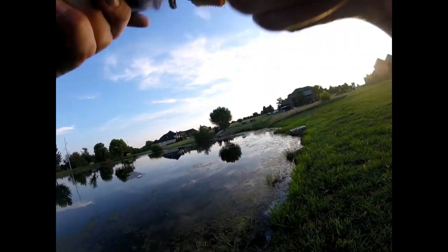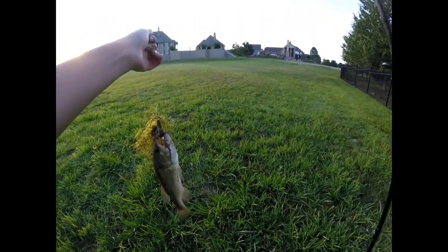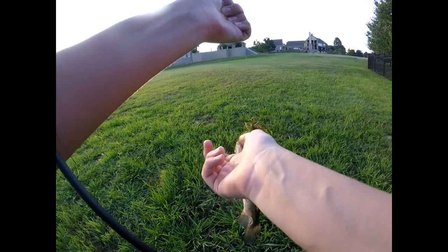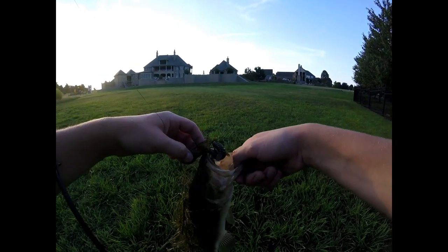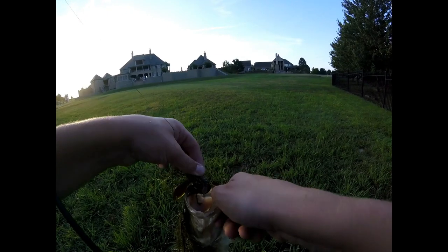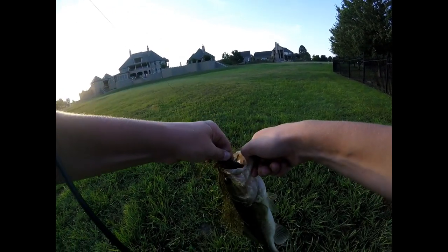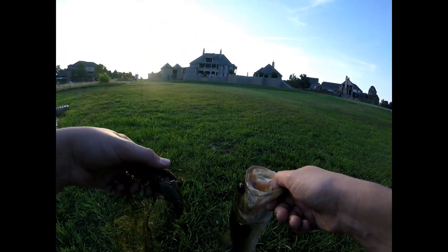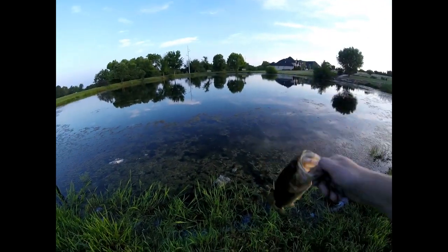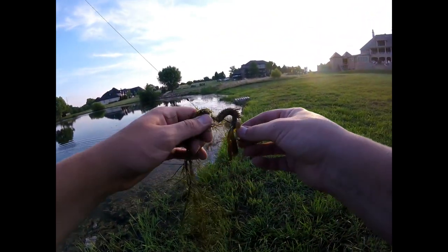Got one, guys — a little fishy! Look at that, that is our third fish today. I actually changed up to a little Texas rig with the Excite Baits Raptor Tail Junior. I was just swimming it back and this guy hammered it. Just swimming this little crawl back and he hit it — small guy, but that's our third fish today. We are catching fish and that is what's important.